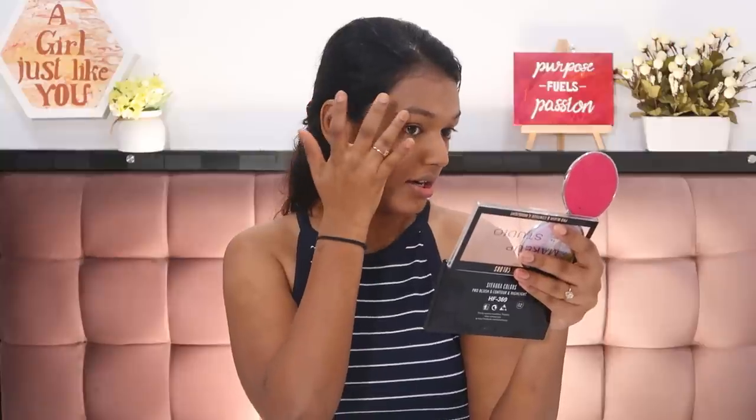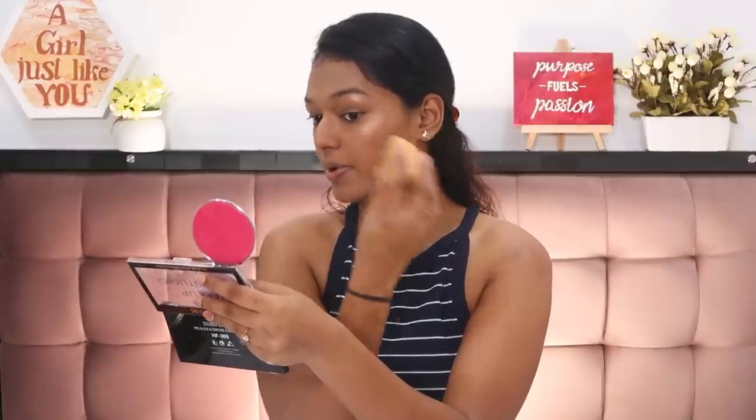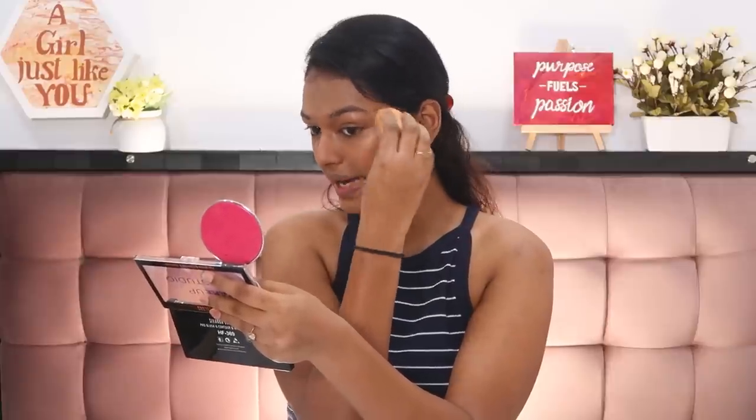Now that I have a flush of color on my cheeks, I'm going in for highlight. I'm using the golden shade — the white shade is too light for me. I'm placing it on the tops of my cheekbones with my finger, and a little bit underneath my brows. It's a dusty, quite powdery highlight, but just press it into your skin rather than sweeping, so the glitter doesn't fall everywhere. Also on the bridge of the nose, then blending with the sponge.